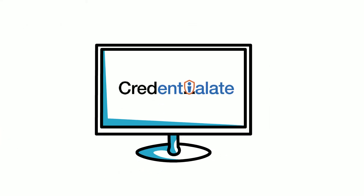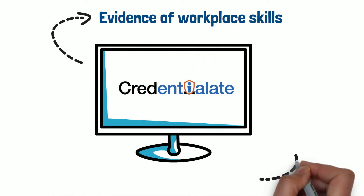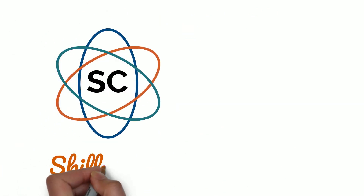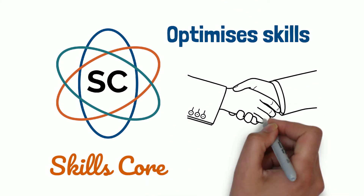The Skills Visibility Journey. Credential Aid helps you discover and share evidence of workplace skills. It makes learners' skills visible as they walk the learn-to-earn journey. Credential Aid is the mechanism, the skills core, that optimizes skills to meet the needs of the digital knowledge economy.